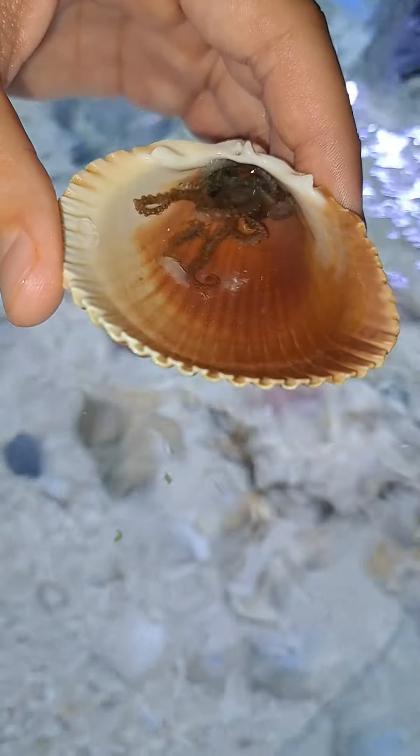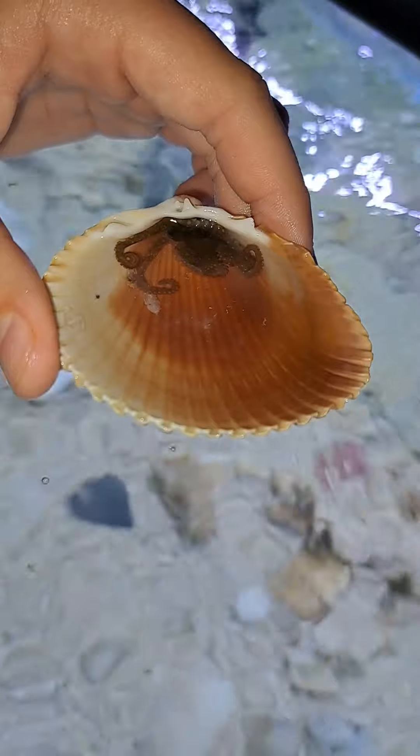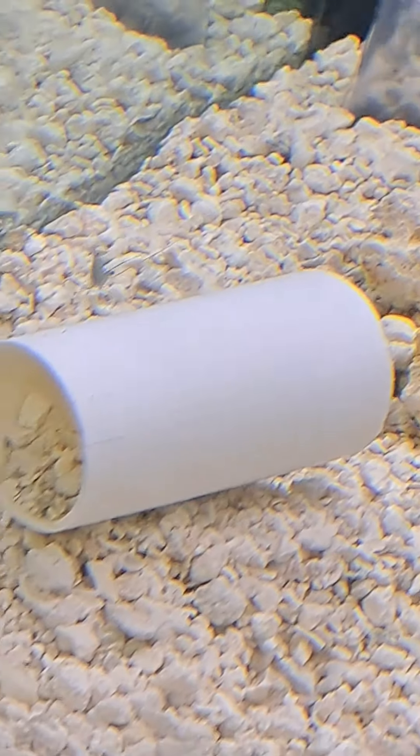He doesn't really know what he's doing with all of it. Right now we're trying to train him to eat from the show so that it's easier for him to eat his food. That ghost shrimp has jumped out — I don't even know how many times.